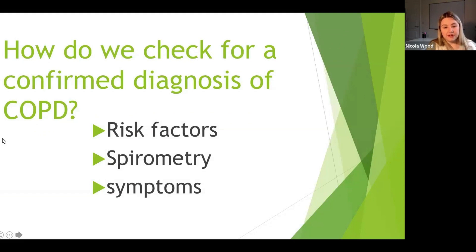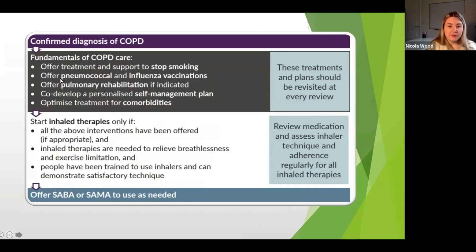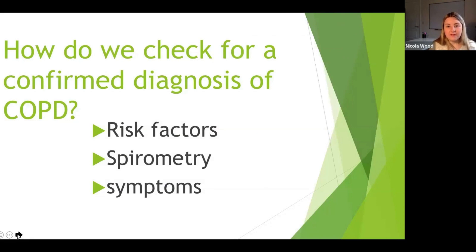First off, we need a confirmed diagnosis of COPD. How do we check for that? Initially, we need risk factors. If somebody presents with symptoms of breathlessness and cough that sounds like COPD, but they have no risk factors at all, then it's not going to be COPD.